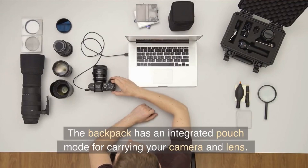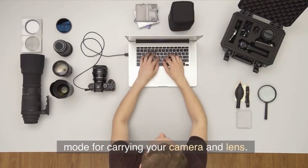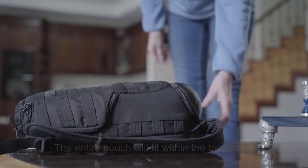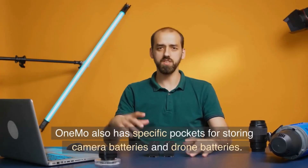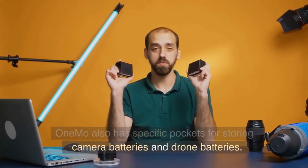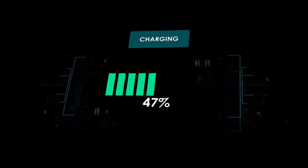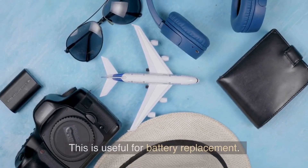The backpack has an integrated pouch mode for carrying your camera and lens. The entire pouch fits within the backpack. The 1MO also has specific pockets for storing camera batteries and drone batteries. Additionally, a battery level indicator is included, which is useful for battery replacement.